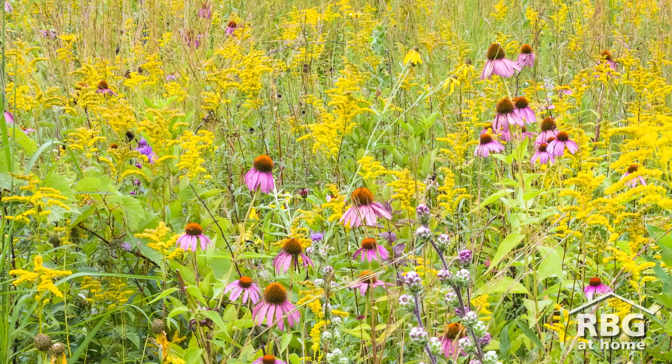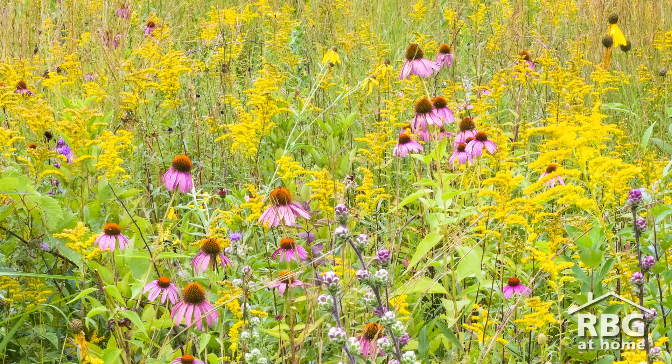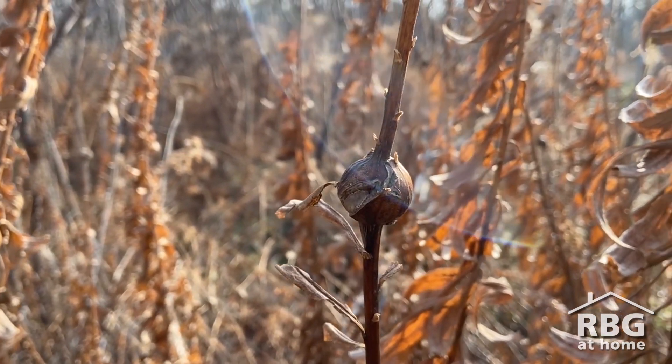Every fall, the meadows within our Rock Chapel and Princess Point nature sanctuaries are filled with the brightly colored yellow flowers of goldenrod plants. A few months later in winter, you may notice these brown swellings called galls along the stems of the goldenrod plants.